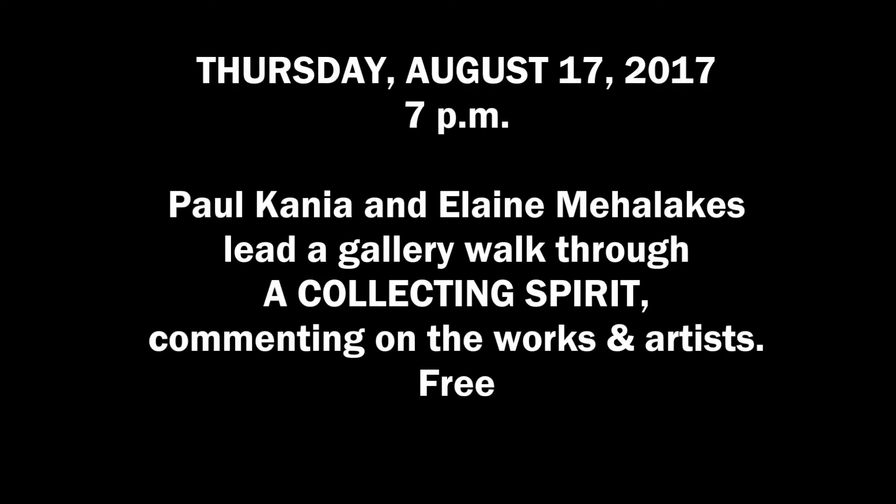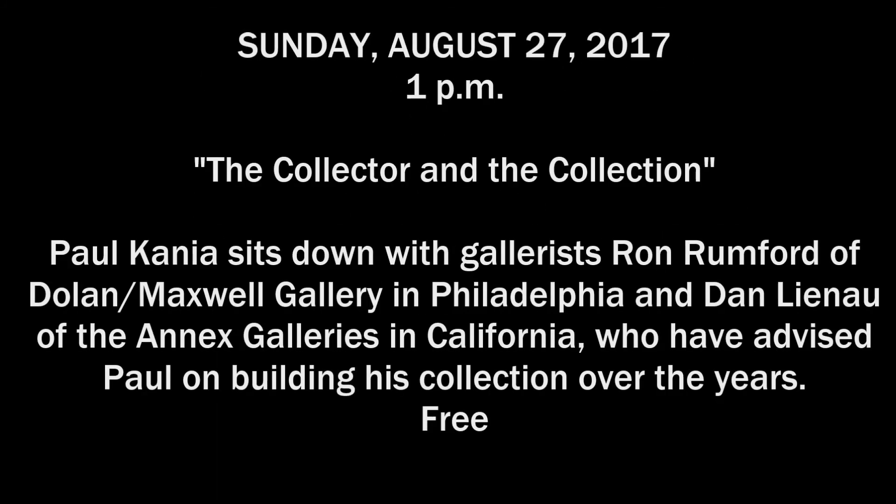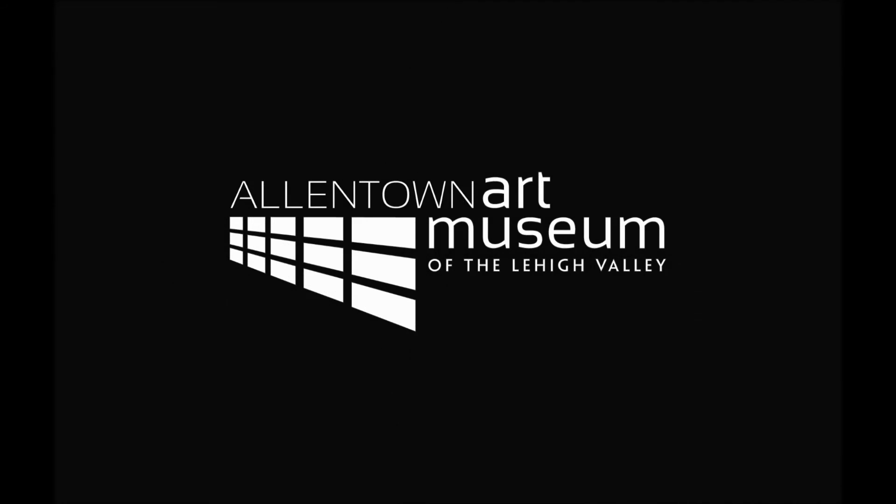What was Paul responding to, and what is it about the spirituality — or potential spirituality — that he sees in these works? I hope you'll be able to join us. He and I will give a gallery talk on August 17th at 7 o'clock, and he will also be here on Sunday, August 27th at 1 o'clock, having a discussion with Ron Rumford, one of the dealers who has helped him build his collection over many years. Thank you.